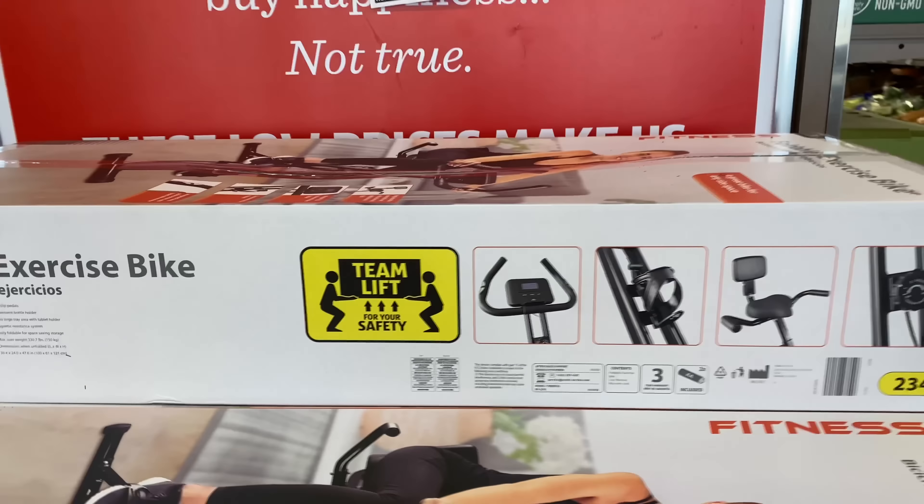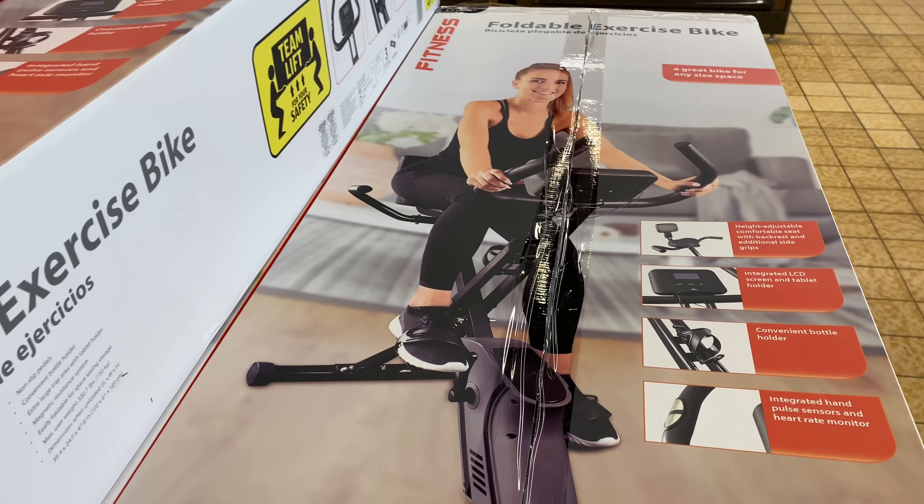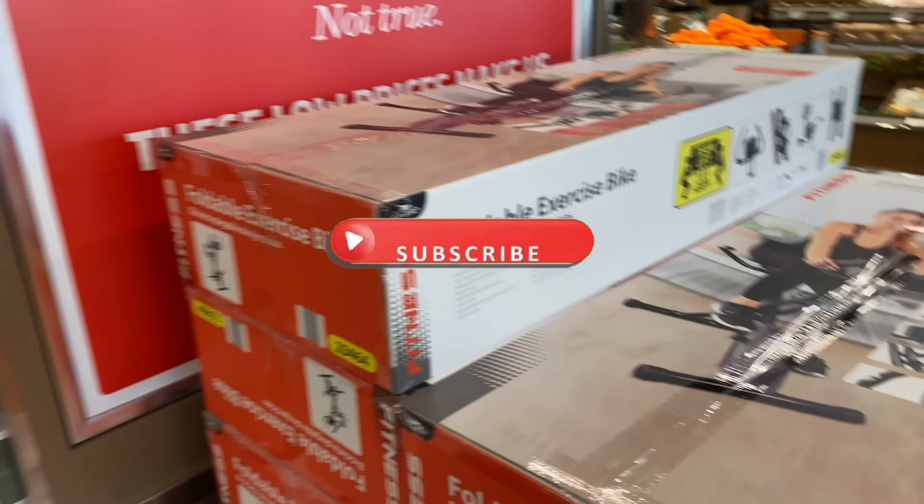I'm trying to get a good picture — yes, right here. For 99 bucks guys, you can't beat it.